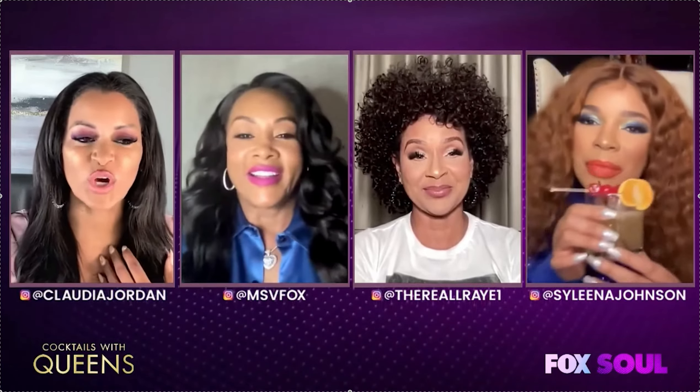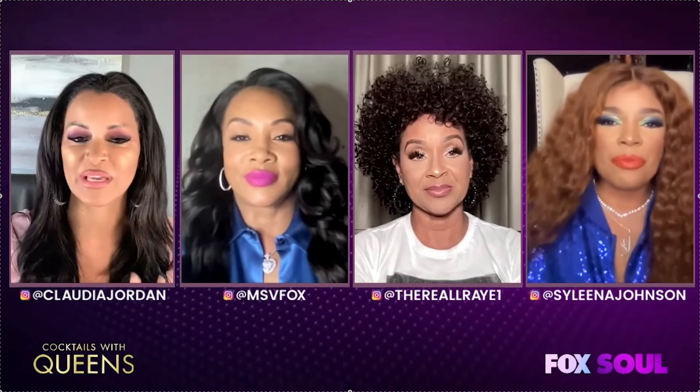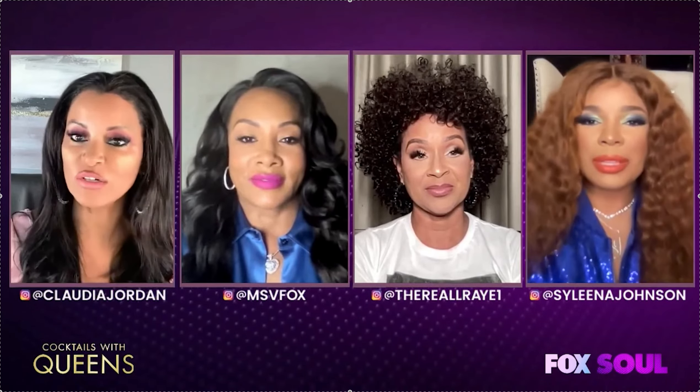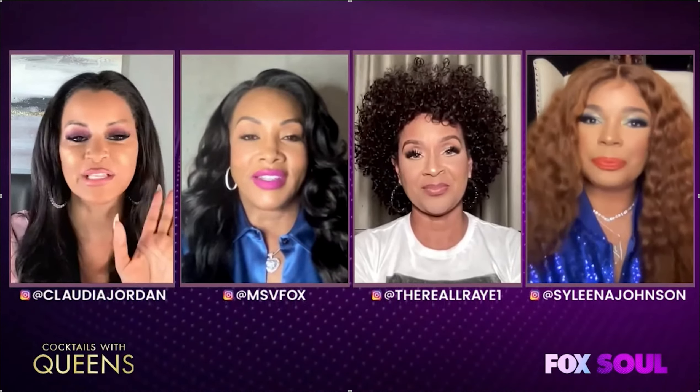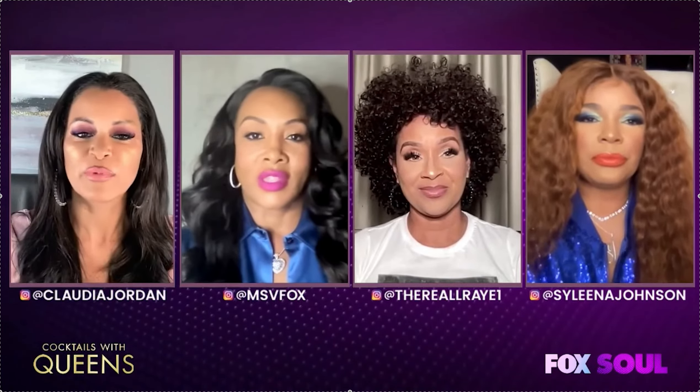I love it. I don't really have a lot of recipes for drinks, so I am so happy about this new segment because I get to borrow from y'all's recipe books. Lisa, I already know I love your cooking, so I'm looking forward to hearing your drink. But first, Vivica, what cocktail did you bring to happy hour?